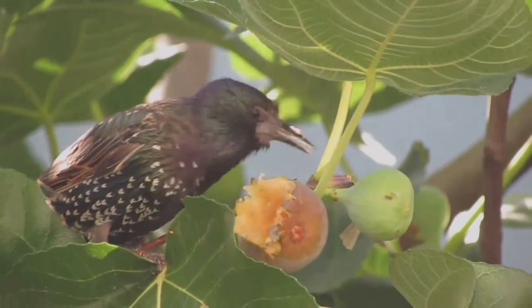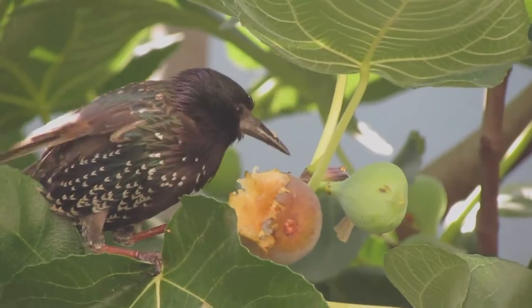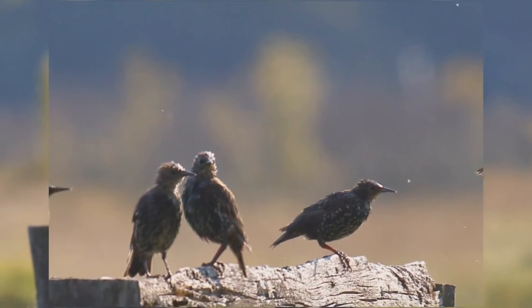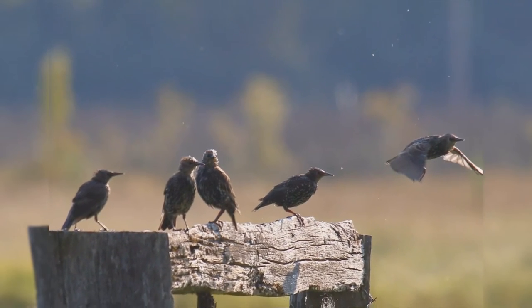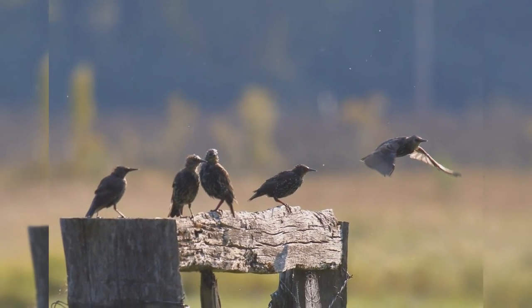Both genders are colored the same. Because of their aggressive nature, most people do not like starlings at their bird feeder. Starlings have weak feet, so have trouble eating from tube feeders and special upside-down suet feeders.